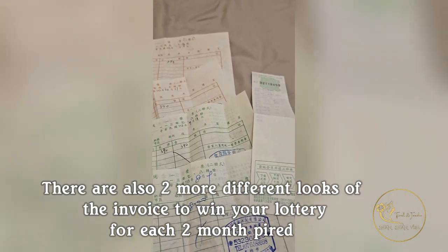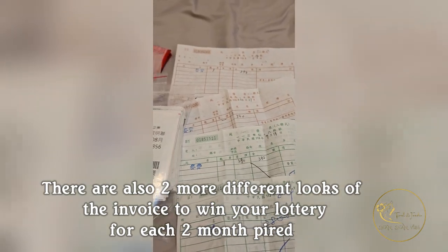When the government announces the lottery numbers for that month, you can check and if you win, you can cash out at any 7-Eleven from 9 o'clock to 11 o'clock, or any convenience store. That's for small amounts like maybe 200 Taiwanese dollars or 1,000. For bigger amounts like 20,000 dollars or more, you need to go to other places in Taiwan.